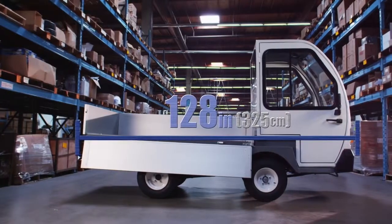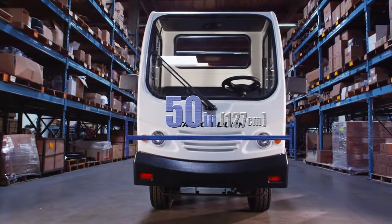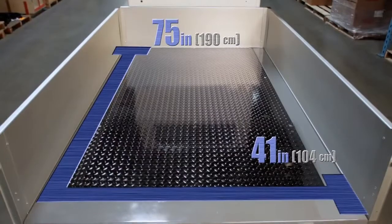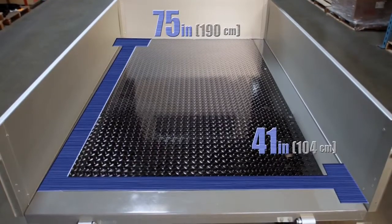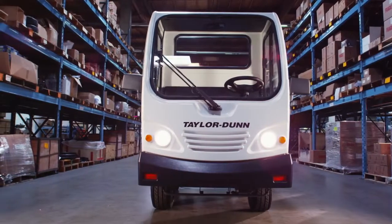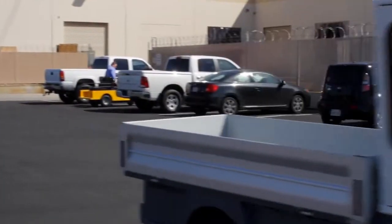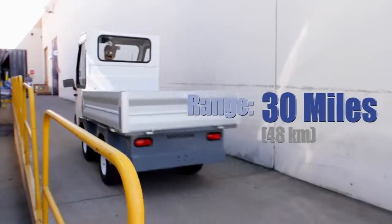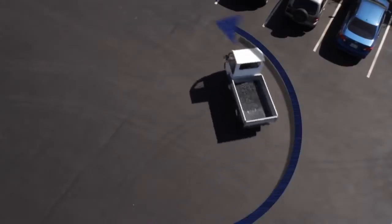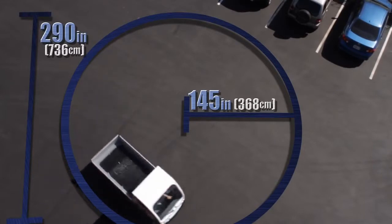The ET3000 is 128 inches long and 50 inches wide, with a bed size of 41 inches by 75 inches. The 48-volt ET3000 travels at a maximum speed of 18 miles per hour with a range of 30 miles on a single charge. It has a turning radius of 145 inches with a 290-inch clearance circle.